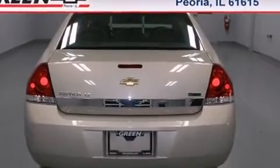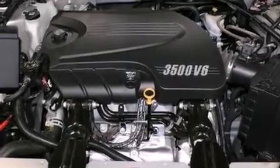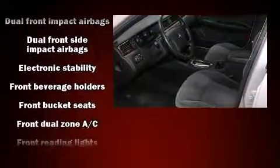It's equipped with tons of terrific amenities such as remote keyless entry, front and rear reading lights, a leather steering wheel, a trip computer, fully automatic headlights, and one-touch window functionality.